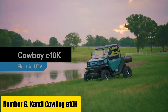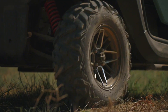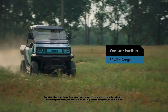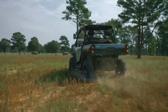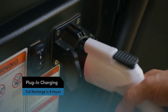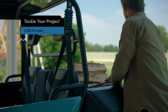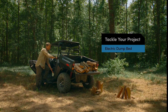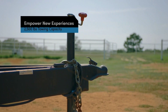Number 6. Introducing the Candy Cowboy E10K, a rugged and versatile electric ATV designed to conquer any terrain with ease. Built for adventure seekers and outdoor enthusiasts, the Cowboy E10K combines rugged durability with eco-friendly electric power, offering an exhilarating off-road experience like no other. Equipped with a powerful electric motor and a robust suspension system, the Cowboy E10K delivers impressive performance on trails, hills, and rough terrain.